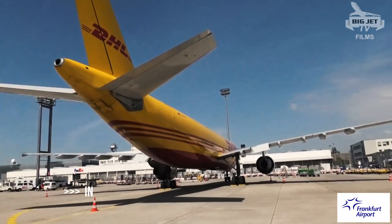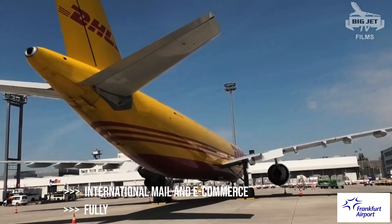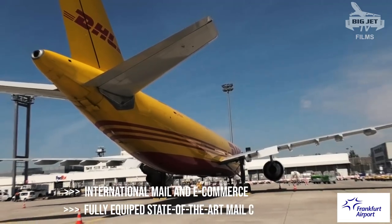DHL Aviation only serves DHL Express. They have an A310 and a 757 based here in Frankfurt.